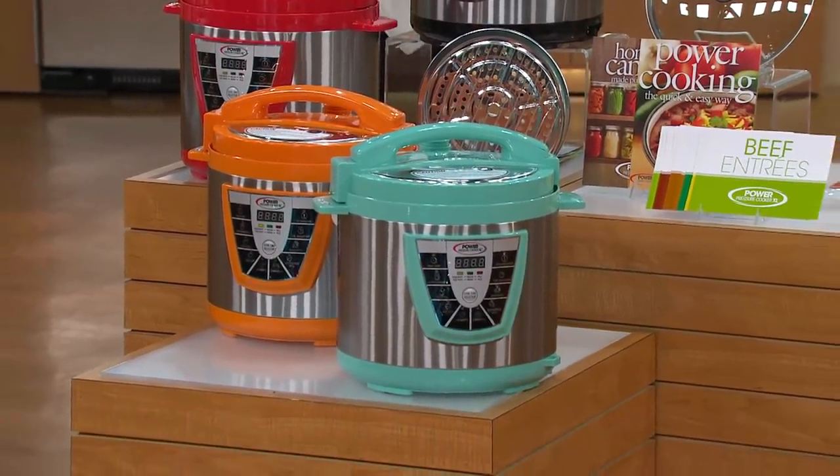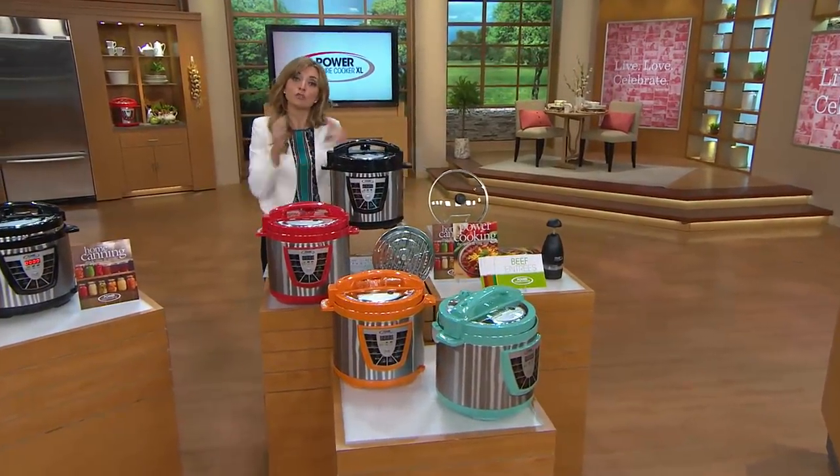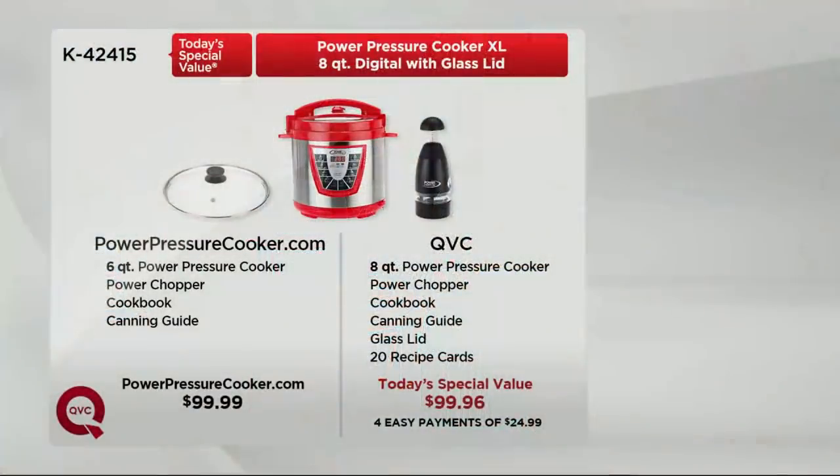Item number K42415, today's price only. Let's compare it to what you can get at powerpressurecooker.com or the infomercial. The price is the same left and right — you're not used to seeing that. But dial your eye up to where it says quart: six-quart versus eight-quart. It's hard to tell just how much eight quarts really means, but it's a feature-packed pressure cooker.